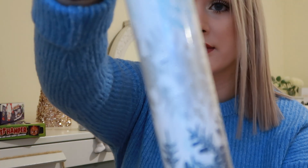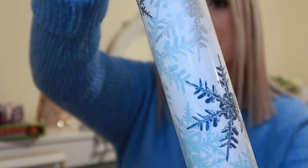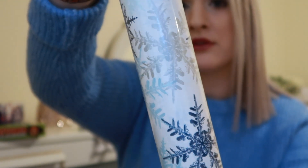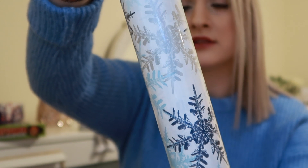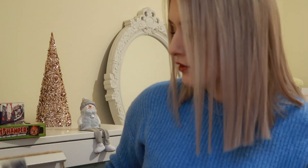I also grabbed another one from B&M which looks like this — it's white with silver blue snowflakes all over. Really, really pretty. I really like this. This is also 12 metres and was £1.00. So I grabbed that — that's everything I picked up from B&M that I can show.